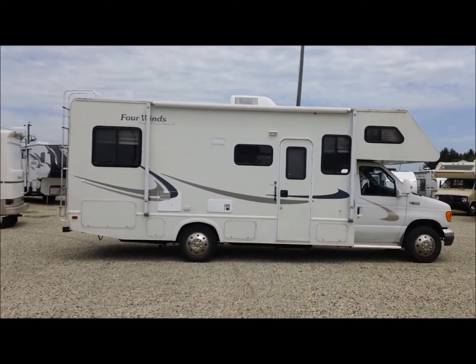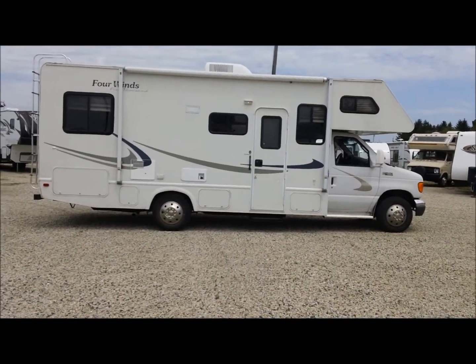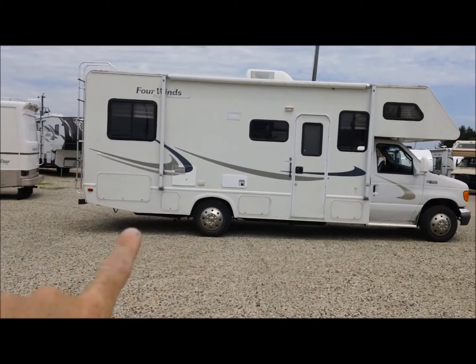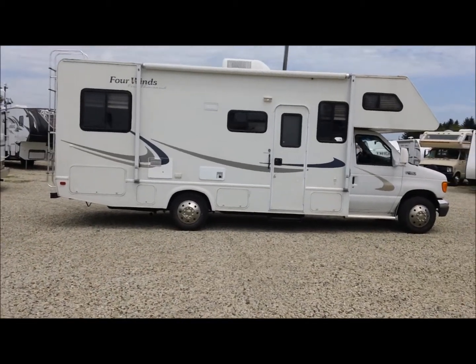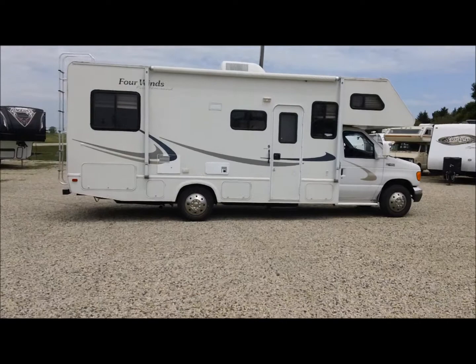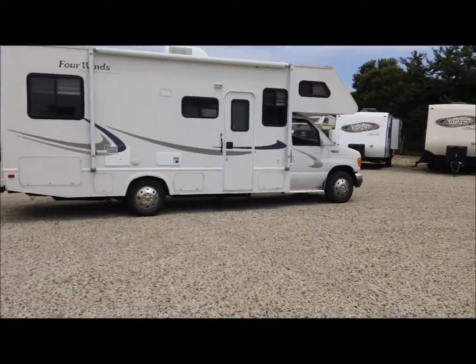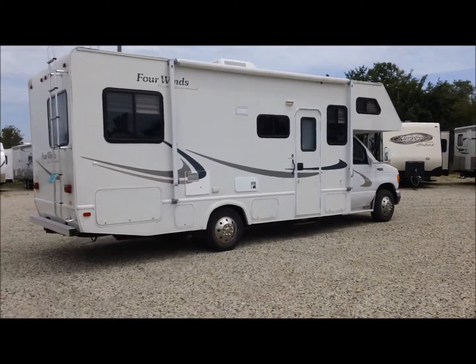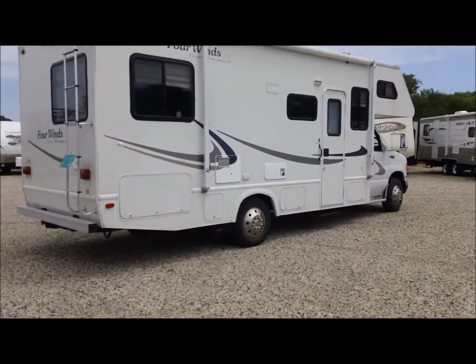Another nice thing about these RVs is the short overhang — from the wheel to the bumper is not real long, so it's a nice stable platform. We had the awning out and it looks in great shape. The whole coach really is in good shape, with only a couple little issues.